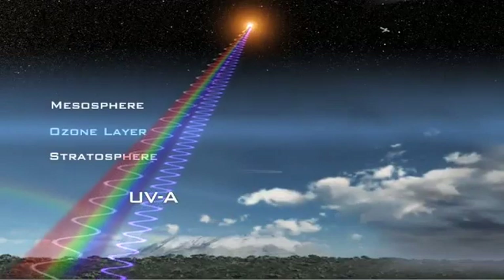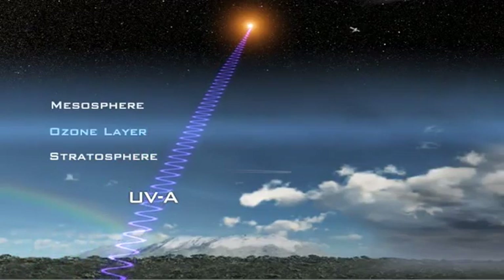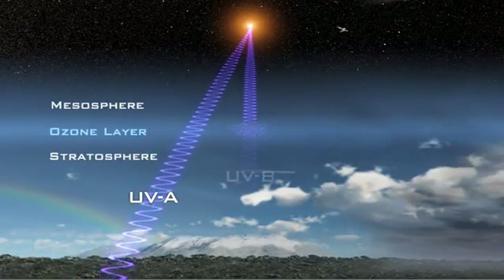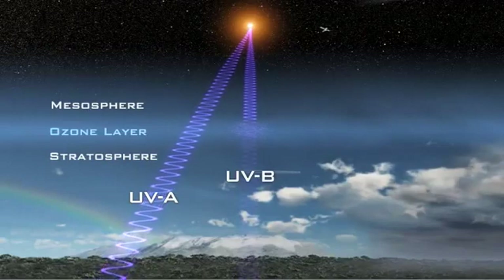Visible light from the sun passes through the atmosphere and reaches the Earth's surface. UVA, long-wave ultraviolet, is the closest to visible light, and most UVA also reaches the surface. But shorter wavelengths, called UVB, are the harmful rays that cause sunburn. Fortunately, about 95% of these harmful UVB rays are absorbed by ozone in the Earth's atmosphere.